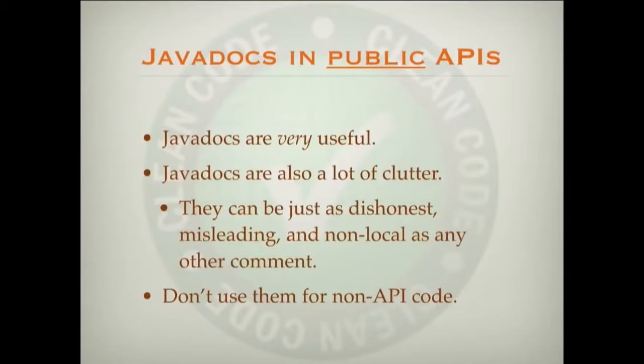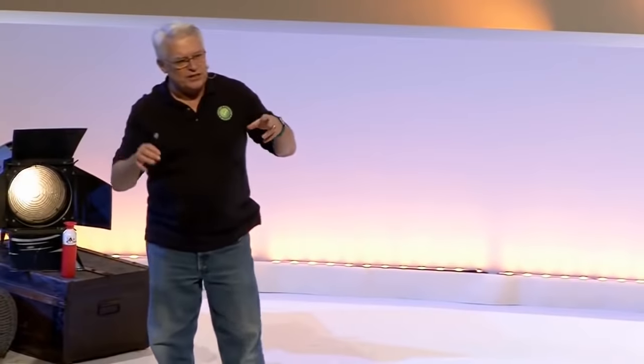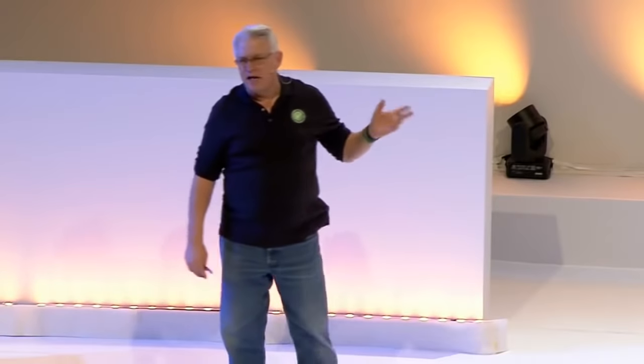Do you write Javadocs? I think Javadocs are fine, especially if you are producing an API for the outside world — writing a whole nice library for the outside world to consume. But inside the team, if you're writing code that only the team is going to see, you don't need Javadocs for that, because the team ought to know the structure of the code anyway. I don't like Javadocs unless they are for external APIs, and even then I want them to be pretty minimal.